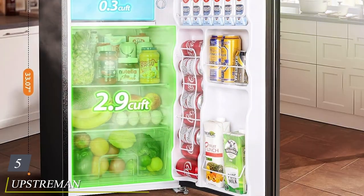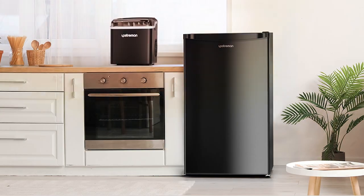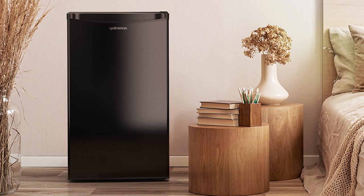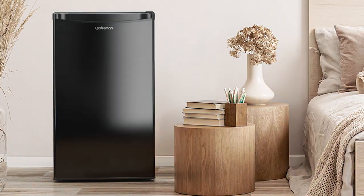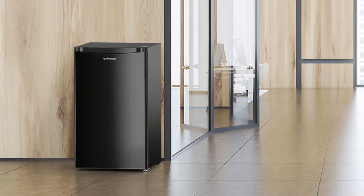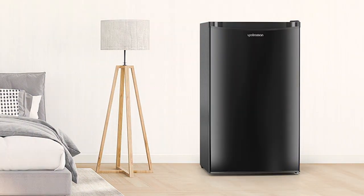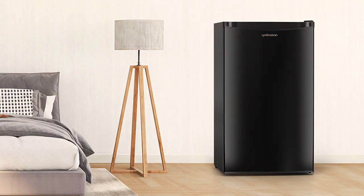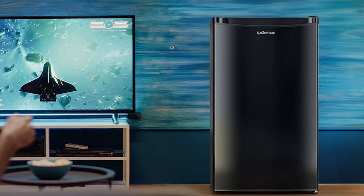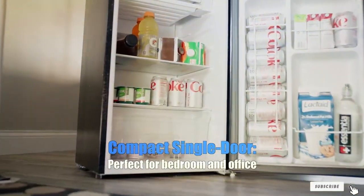The number 5 position is dominated by the Upstream Man 3.2 Cubic Feet Mini Fridge with Freezer. This mini-fridge features a spacious interior with adjustable shelving, making it a versatile option for various storage needs. Its thoughtful design includes a separate freezer compartment, perfect for keeping frozen treats on hand. The quality is evident in its sturdy construction ensuring long-term durability, and its stainless steel finish not only adds aesthetic appeal but also makes it easy to clean. Usability is a key feature, with reversible doors for flexible placement and interior lighting for easy visibility. In terms of effectiveness, this fridge cools quickly, maintains a consistent temperature, is energy efficient, and features an adjustable thermostat with an easy-to-read control panel for a customizable cooling experience.